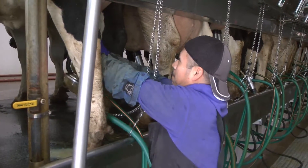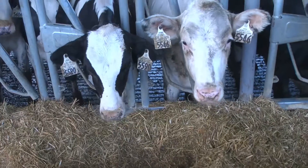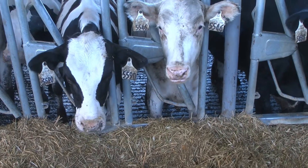Our cows are milked three times per day and they're fed every morning to get the best nutrition possible to create the most nutritious milk out there that's being turned into your products that you see in the grocery store.